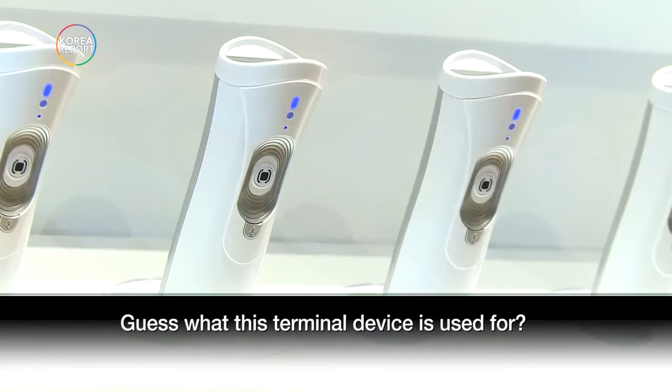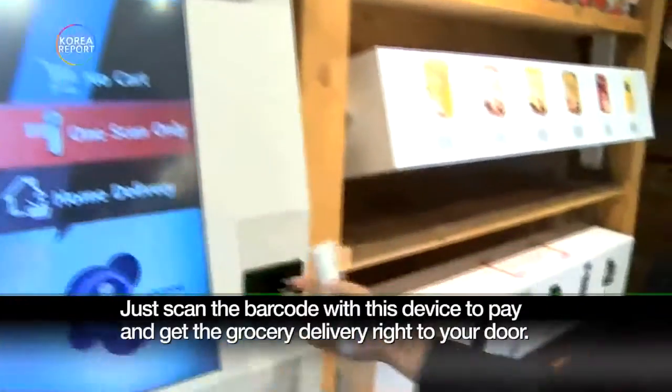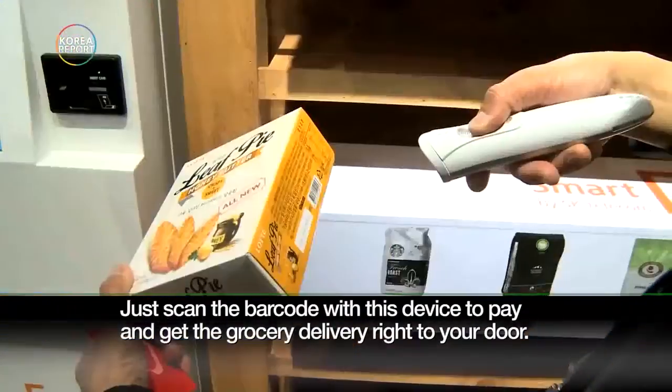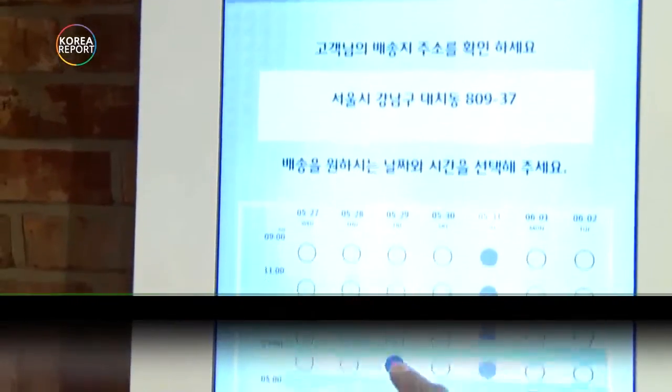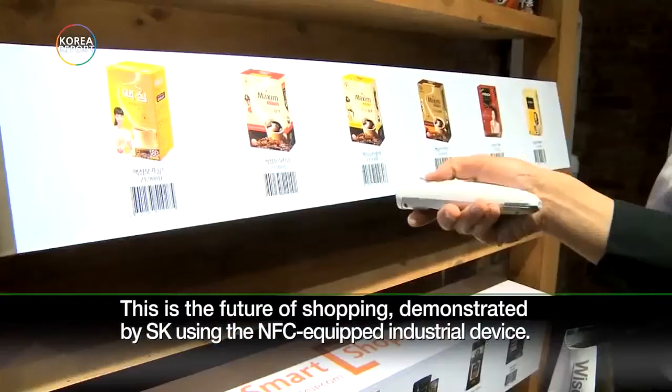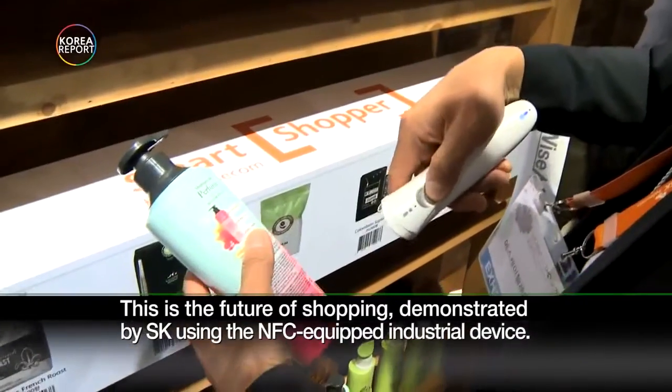Guess what this terminal device is used for? Just scan the barcode with this device to pay and get the grocery delivery right to your door. This is the future of shopping, demonstrated by SK using the NFC-equipped industrial device.